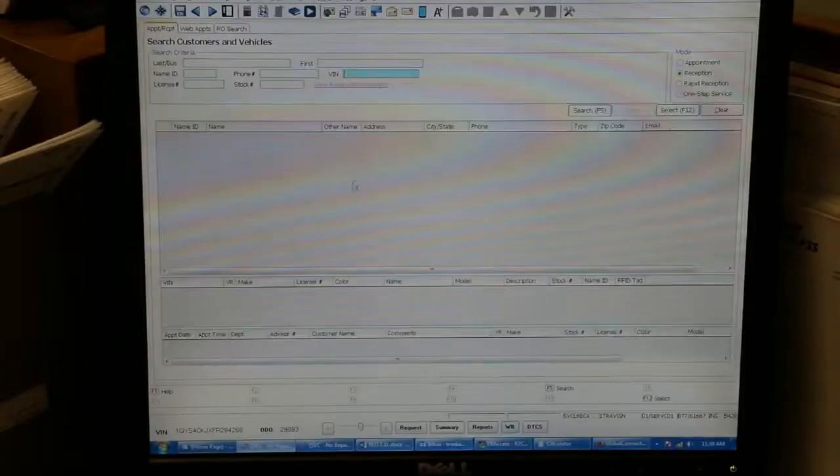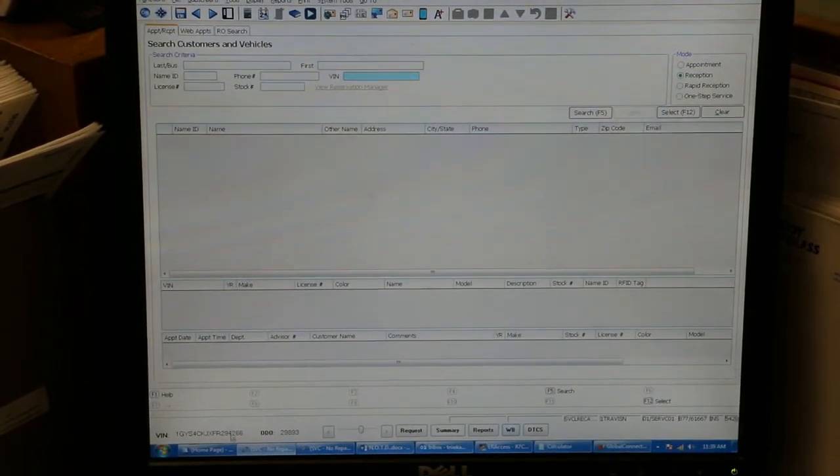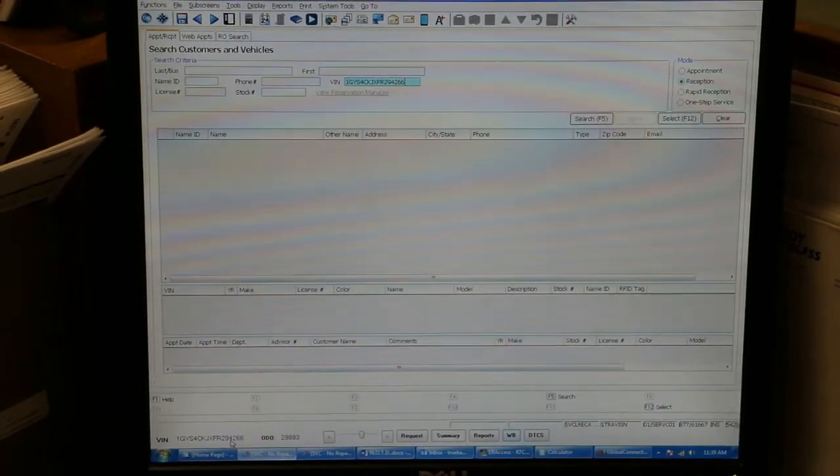Also, the advisor will be able to accurately begin the RO by simply one-clicking the VIN directly into your DMS.